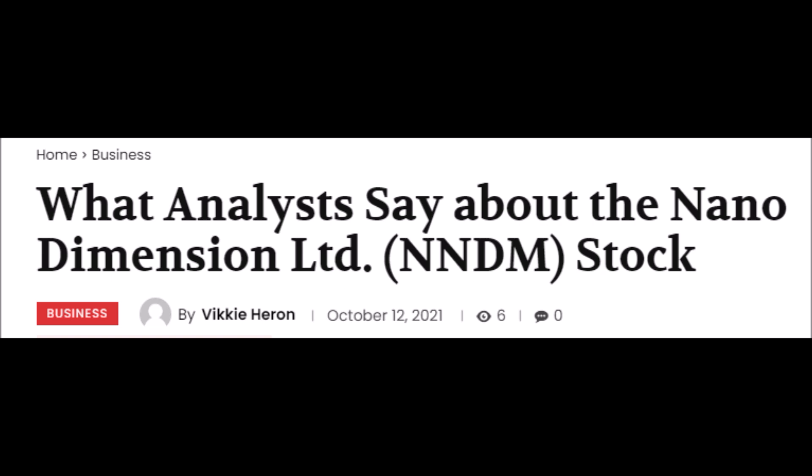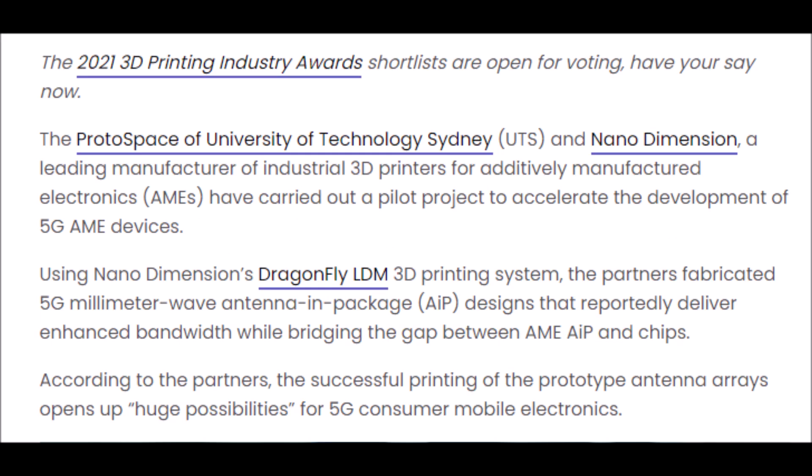After we go over the latest news updates for Nano Dimension, we will then talk about the NNDM stock, what analysts think of this stock, how it has been performing as of late, what are the newest price targets for this stock, and lastly, we will look at the technicals.